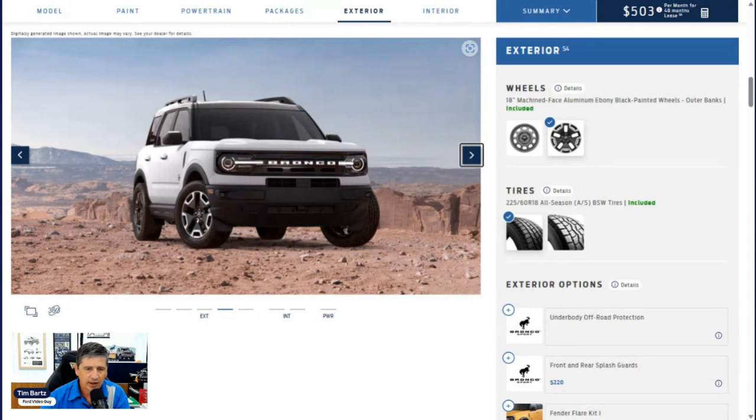The front bumper is black, molded-in-color, which is more durable against rocks. Active grille shutters open and close as needed to help the engine function better. You get configurable daytime running lights and LED headlights with an automatic setting that turns them on when it gets dark. LED signature lighting forms a ring around the outside. LED fog lights are also included, along with auto high beams that activate when it's dark enough and shut off when approaching other vehicles or in city lighting.